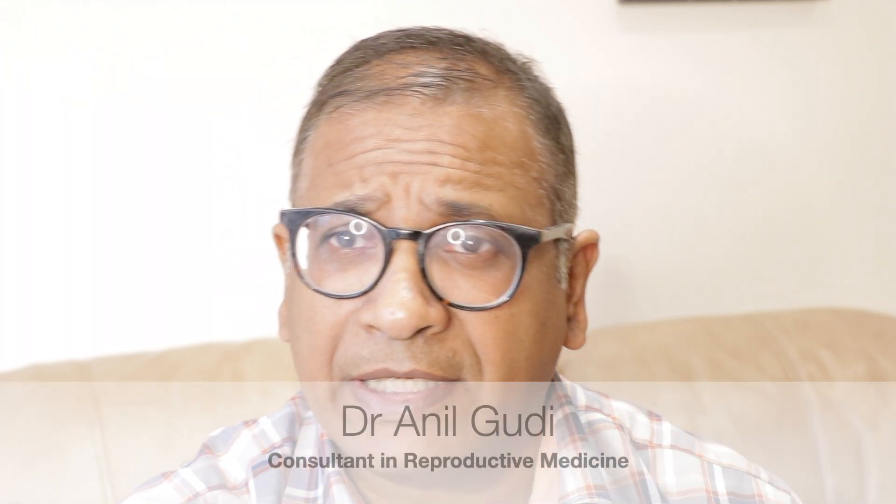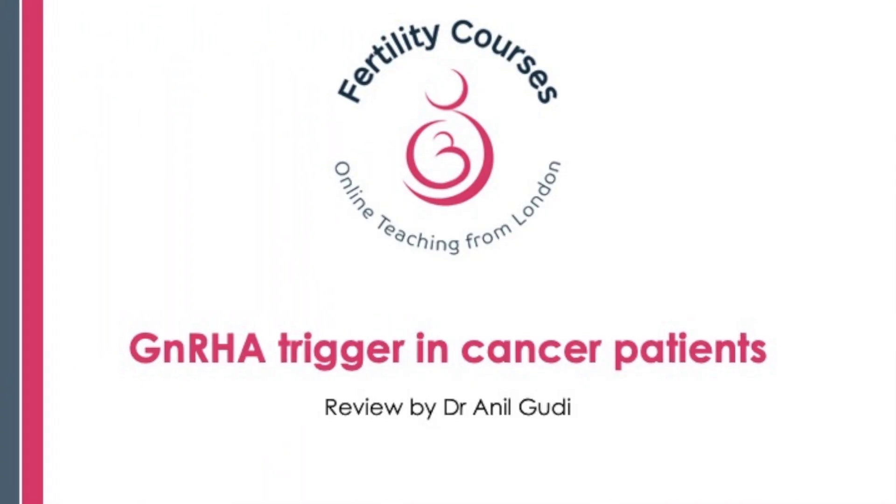Hello, I'm Dr. Anil Kodi. I'm a consultant in reproductive medicine, surgery, and assisted conception at the Hormerton Fertility Centre in London. Today I'm going to talk to you about the GnRH analogue trigger.